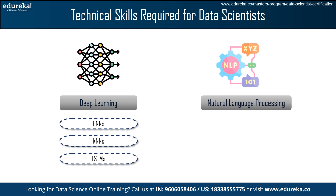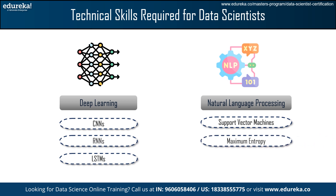Next, we have Natural Language Processing, also called NLP. NLP is concerned with enabling computers to understand, interpret, and generate human language. It is essential for activities such as sentiment analysis, chatbots, and language translation. Among the most common supervised NLP machine learning methods are support vector machines, maximum entropy, and naive Bayes.